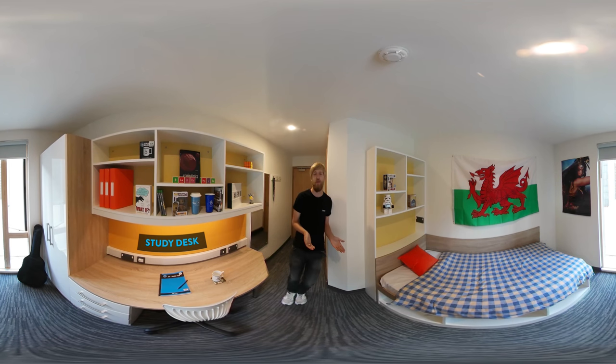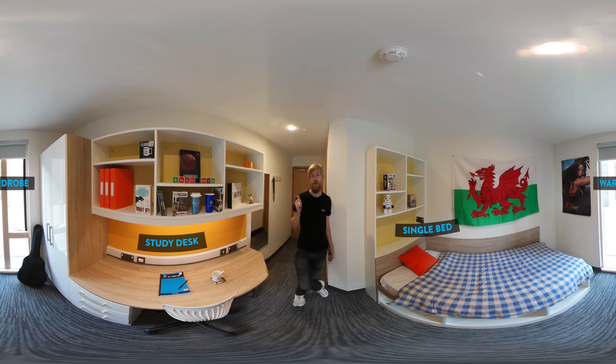There's even more storage space under the bed, which is really comfy by the way. I also have a big wardrobe for all of my clothes — well, all of mine fit in anyway. And I've even got a mirror too. There's more storage space above the bed with sockets, and I've put my posters up and made myself at home, so feel free to take a look around.